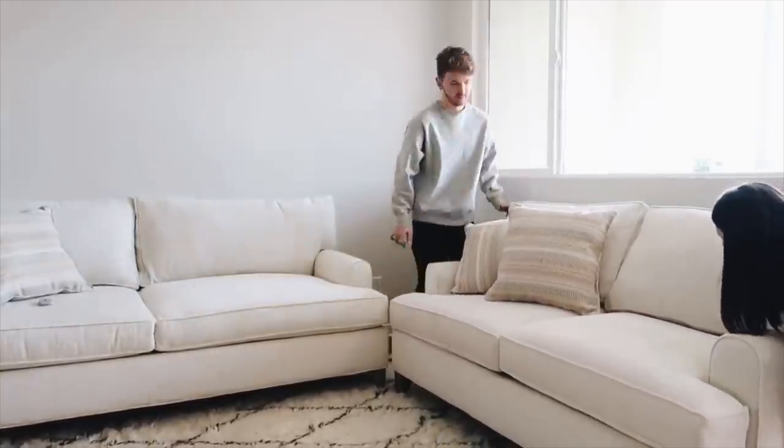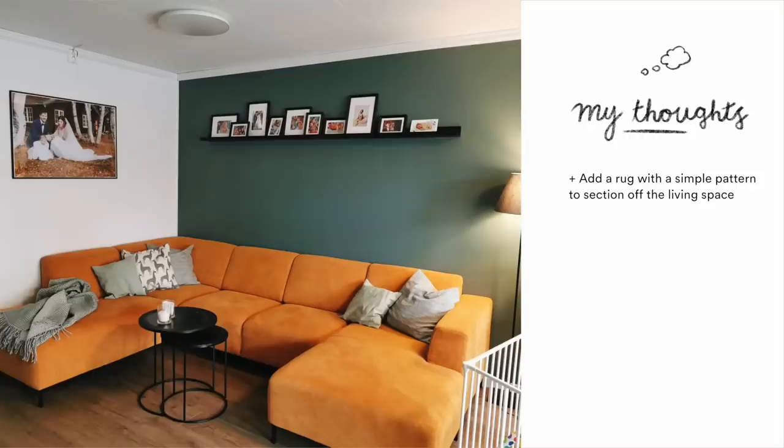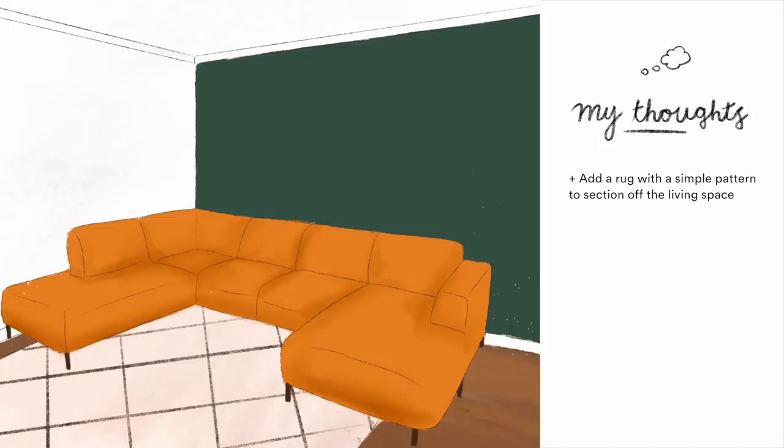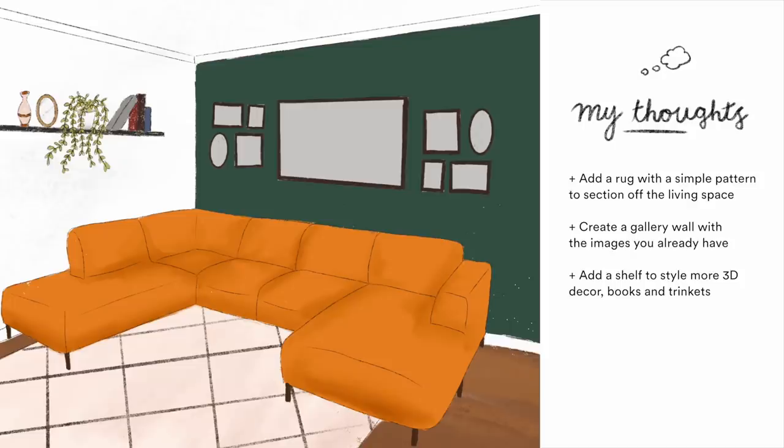Above the couch there's a picture ledge with cute but smaller photos. I'd suggest consolidating the larger wedding photo from the left wall with those smaller images to create a gallery wall above the couch — that would look so cute. Then on the white wall where the wedding photo used to be, add a small shelf for books or decor elements, creating a 3D design aesthetic so not everything is flush to the wall.